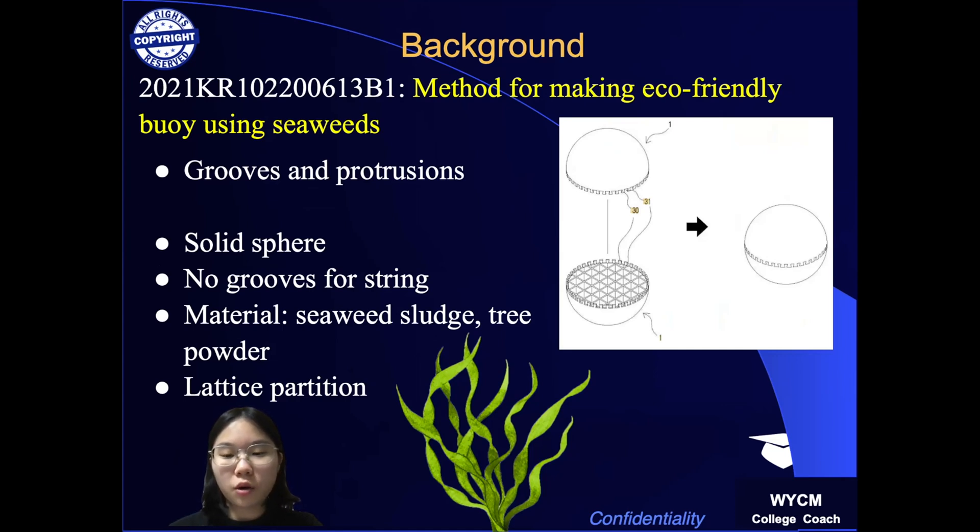This patent also uses a partition to add buoyancy and structural rigidity. However, the partition of this patent is shaped in a lattice, while my patent's partition is in a web-like orientation, which can withstand greater impact in a circular shape. Also, this patent is solely made out of biodegradable materials, which can be less durable compared to my patent with a polycarbonate structure.